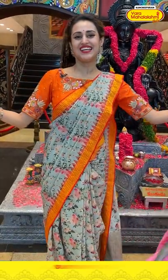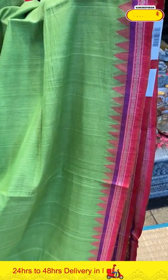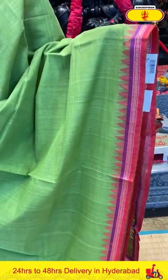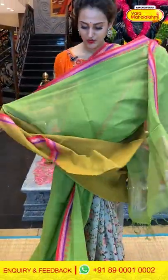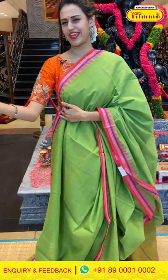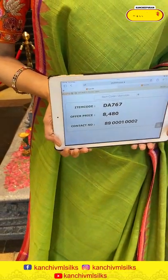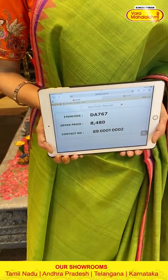Moving on to the next saree — the combination is parrot green and beautiful parrot green. The body is completely plain. The border has florals and leaves with temples. The pallu is a beautiful khadi pallu. The blouse is a very pretty contrast blouse in mehendi green colour — parrot green with mehendi green, which is very exciting and interesting. The code is DA767 and the price is ₹8,480. To buy this, take a screenshot and ping us on 8900-1002.